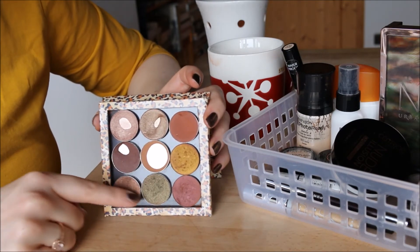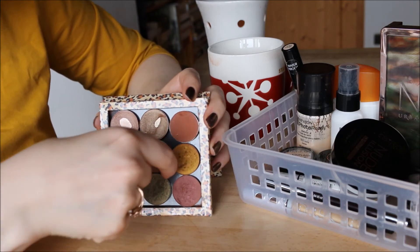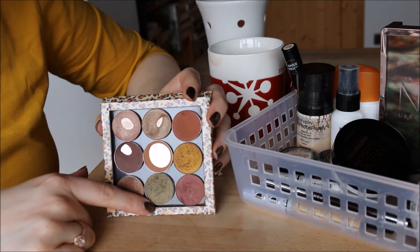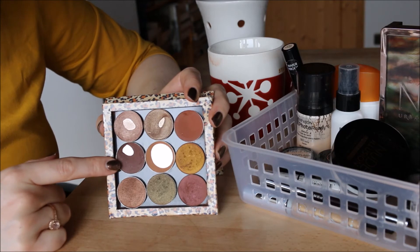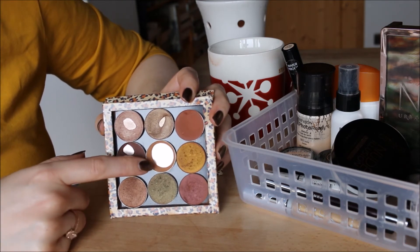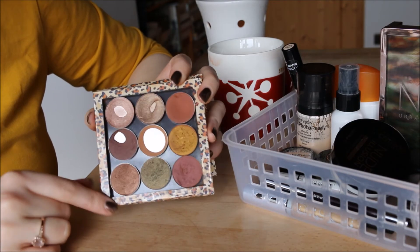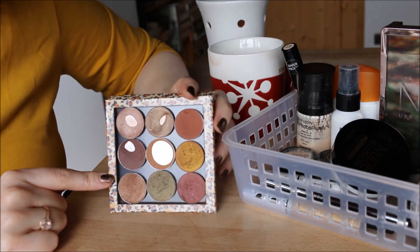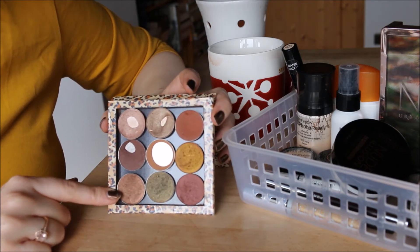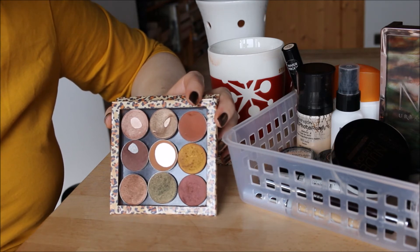The next four shades are Coastal Scents Hot Pots in M24, M07, HP-ME-06, and HP-ME-01. M24 I'm keeping — I've made a dent and I use it to darken my outer corner and crease. M07 is almost gone so decluttering it now would feel wasteful — keeping it. HP-ME-06 I'm unsure about since I may have similar colors elsewhere, but I need to think about it. HP-ME-01 I've used maybe a handful of times and I have darker green shadows I like more, so I'm debating passing that one along.